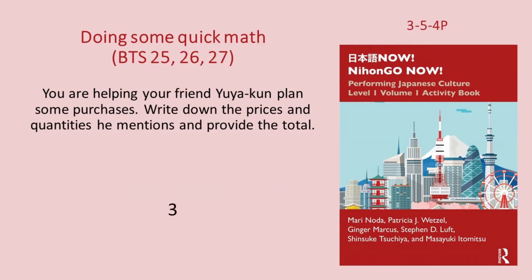三。一本二十円のペン八本と一冊百五十円のノート四冊ですね。(Problem 3: 8 pens at 20¥ each and 4 notebooks at 150¥ each.)